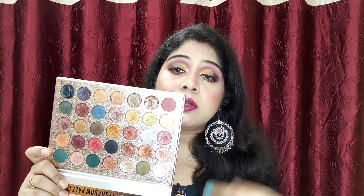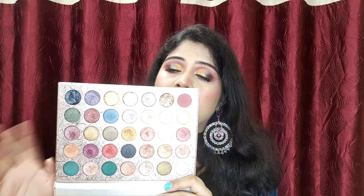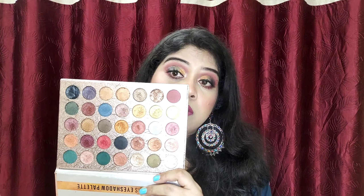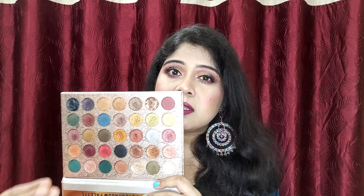Coming to the cons: the first one is that there is only one matte shade. The second con is that many shades are repetitive — you will get many different shades like gold, bronze, and copper, but there is not much variety in this palette. The third con is that these shades are very soft, so this palette is very easily damaged and you have to handle it carefully, otherwise it will completely break.